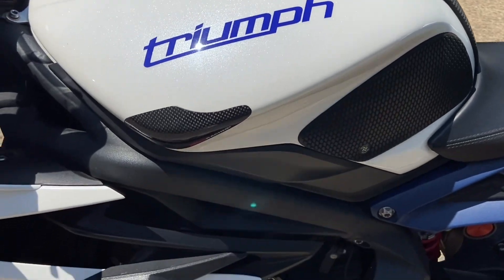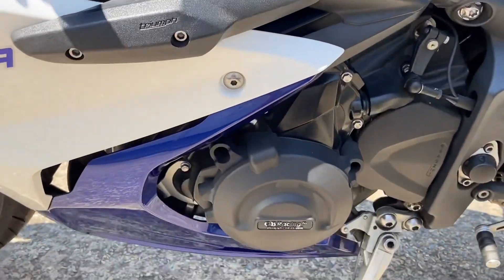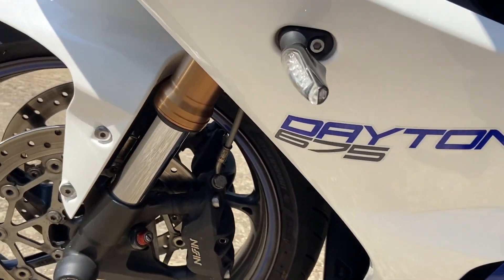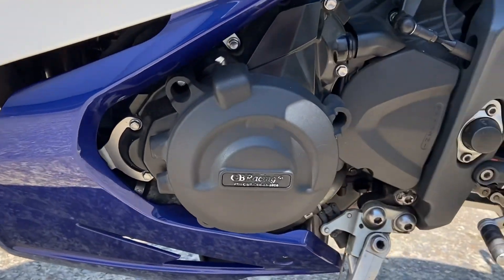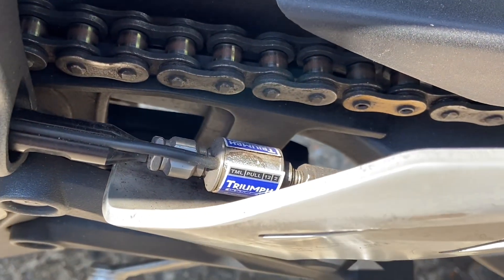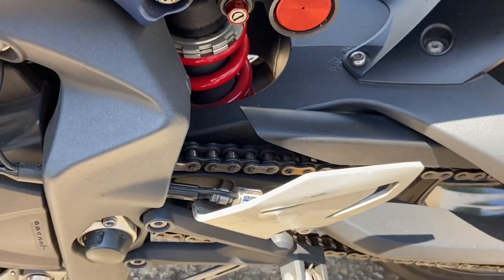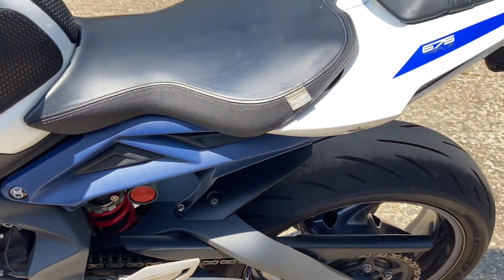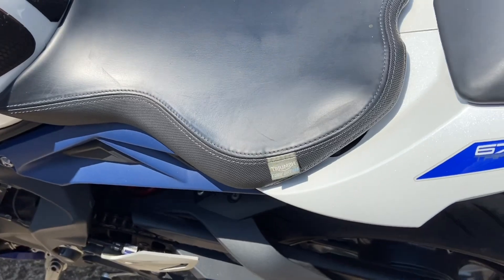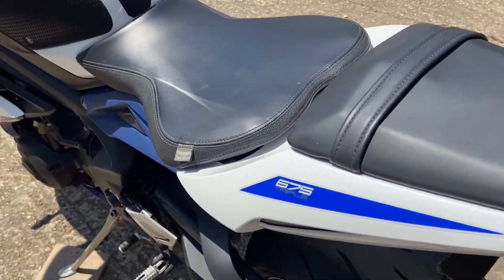There are no marks at all on this side — GB covers. It has a quick shifter; it's an up-shifter on these. And there's a comfort seat, which makes it a lot softer than the standard one.